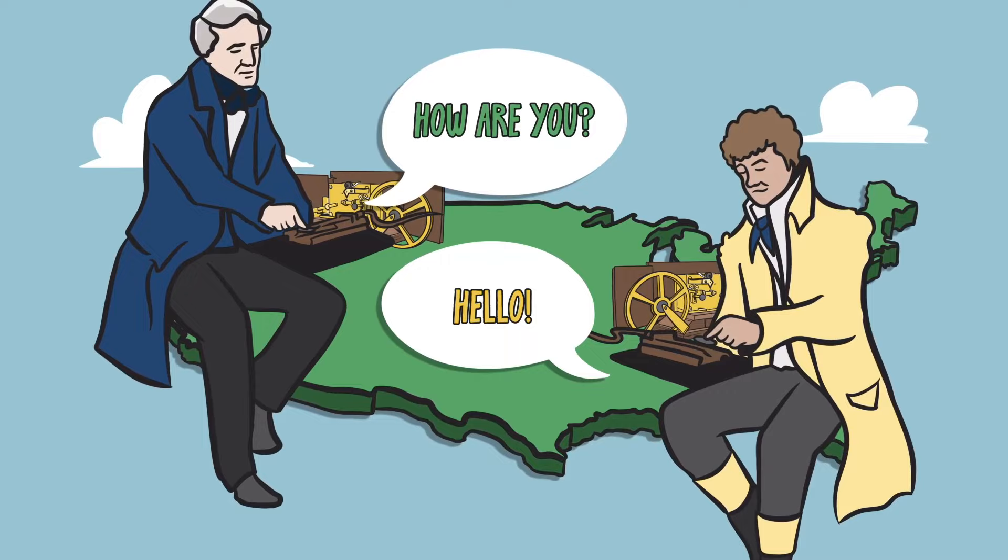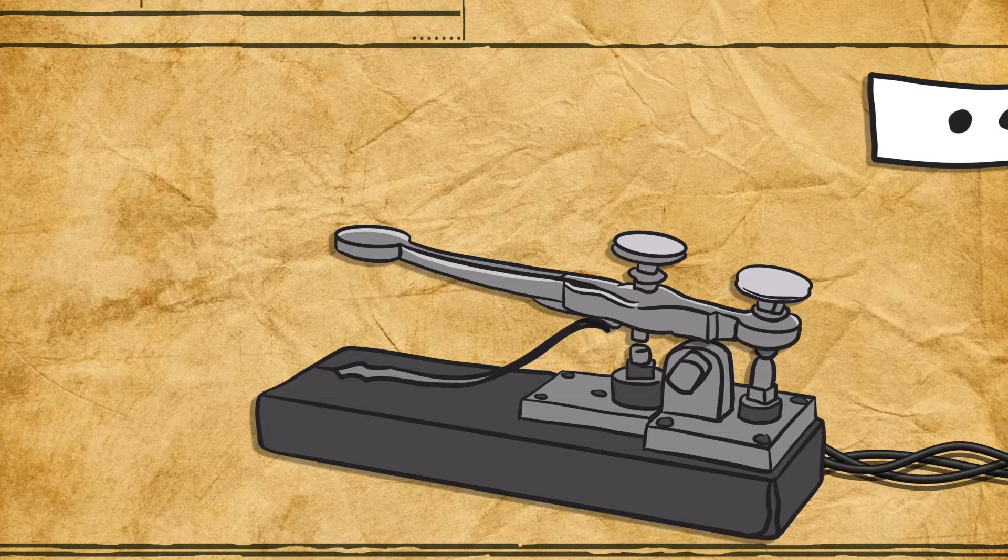When a key is tapped, it sends a signal along an electrical cable and comes out the other end in a sequence of dots and dashes, which are easily translated.